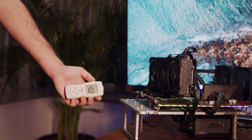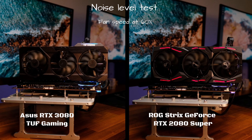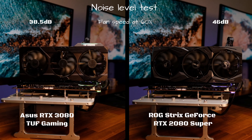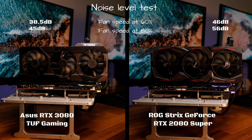Next we checked how loud this card gets compared to the 2080 Super, tested at three fan speeds: 60%, 80%, and 100%. At 60% fan speed, the RTX 3080 is actually below our room floor level at 38.5 dB, so the sound meter registers only ambient sound, while the RTX 2080 Super is at 46 dB and certainly audible. At 80%, we have 45 dB on the 3080 versus 56 dB on the 2080 Super — and since loudness doubles every 10 dB, this is now a massive difference.